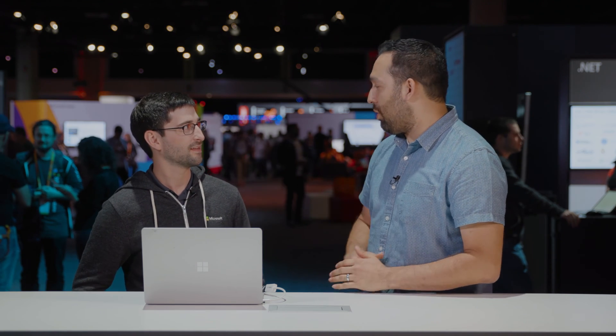Welcome to the special edition of the AI Show, coming to you from Microsoft Ignite, where we're going to learn about a bunch of cognitive services. I'm Chris Hoder, a Program Manager on the Cognitive Services team, and today I want to show you how cognitive services are letting businesses get more productive and embed intelligence into their applications.